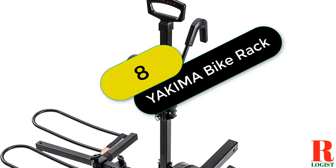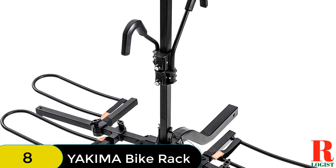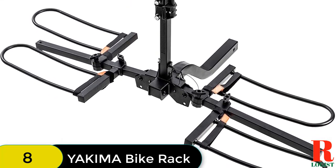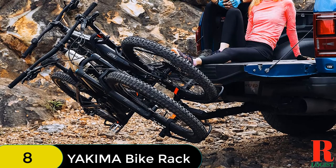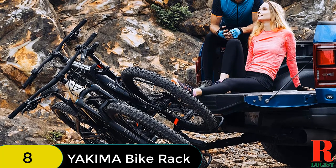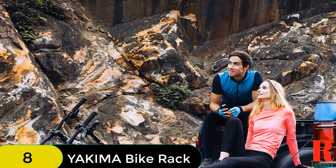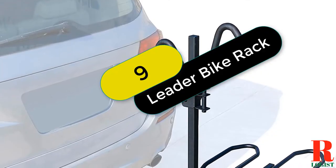At number 8 on our list, we have the Yakima Full-Swing Hitch-Mount Bike Rack — a great way to carry up to four bikes. It is designed to fit all types of bikes with traditional frame geometry. The swing-away design allows you to access your car's trunk or hatch with the bikes loaded. Fully padded arms provide ultimate bike protection and fold down when not in use. Quick and easy assembly with tool-free installation and a locking speed knob make it simple to use. The included SKS same-key system locks keep your bikes and rack protected from theft.